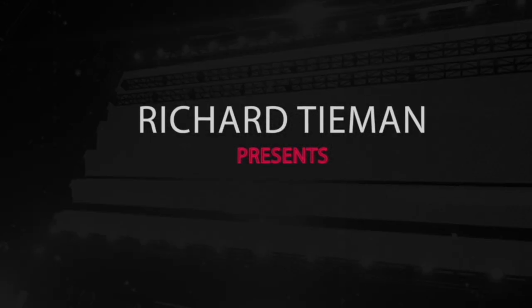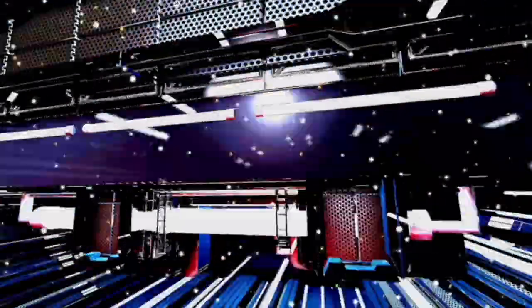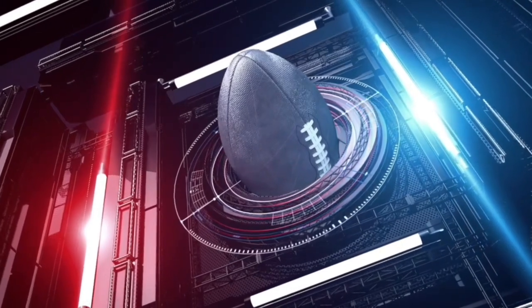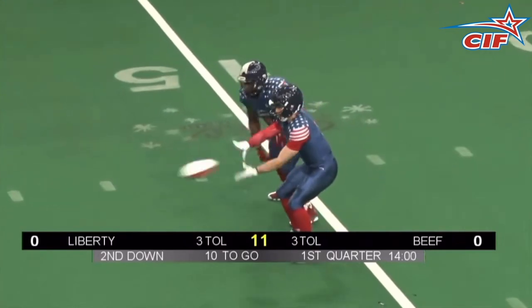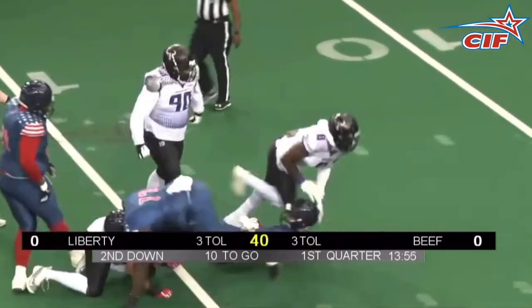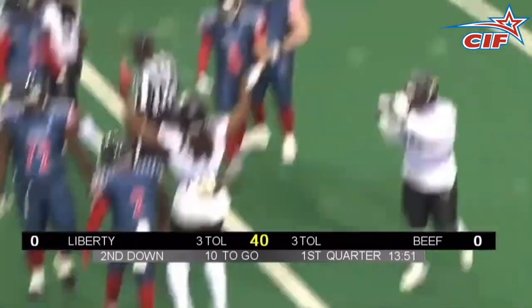Hello CIF fans, Richard Tiemann here and it is time once again for your Champion Indoor Football top 10 plays of the week, week number 12. We begin this week's countdown out in Omaha, kicking off with the Omaha Beef — Gibson Zia with a big sack on Mitch Kidd to bring up third down, and a little mini dance party afterwards.